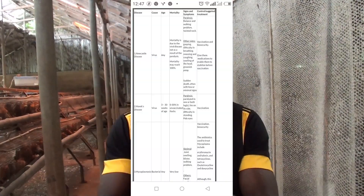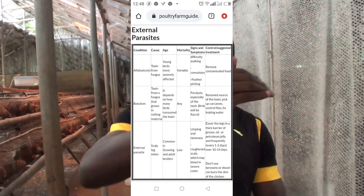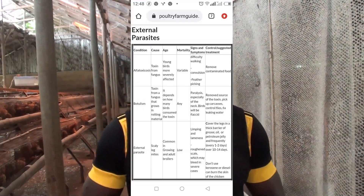I have done research on these diseases and have left a table on the screen where you can know, when it comes to nutrition, what vitamin or mineral the bird is lacking, the conditions, signs, and symptoms, and how to manage it. Then when it comes to diseases — signs, symptoms — for want of time, I am going to leave the table on the screen. You can also go to my description and find a link to my site where all these things are explained in detail.